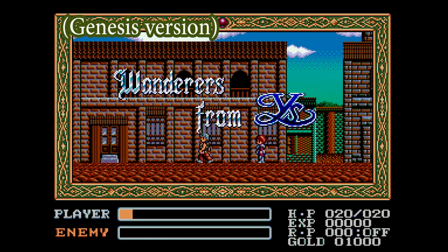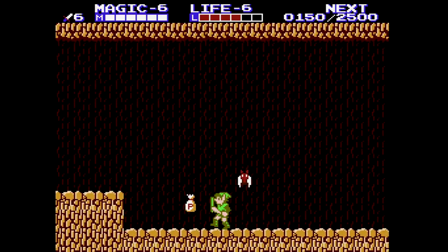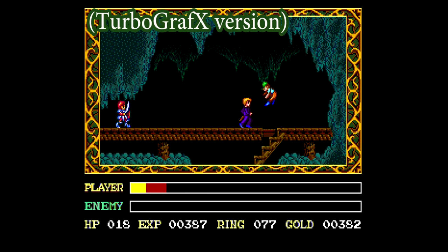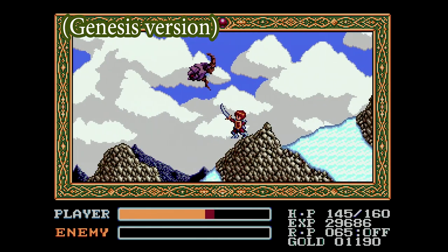Ys III, Wanderers from Ys — the black sheep of the series. The Zelda II, or Castlevania II if you will. The series has so few missteps, but making the third game a side-scroller certainly was one of them.